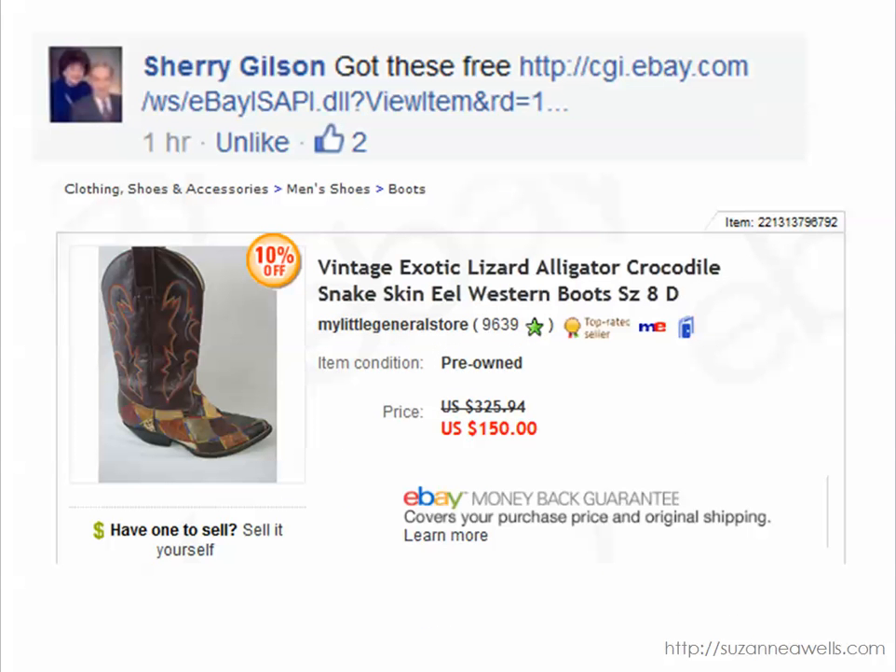Sherry found these exotic boots — actually got them free — and they sold for $150. So never turn down anything free. If it doesn't work out you can always re-donate it. But these are a pretty wild-looking pair of boots and she made a great profit on that. You can't beat free inventory.